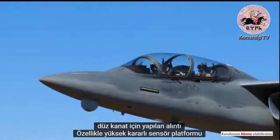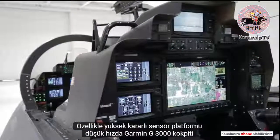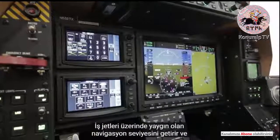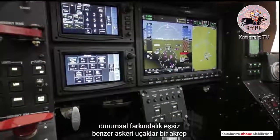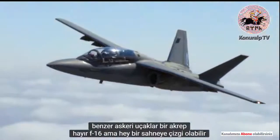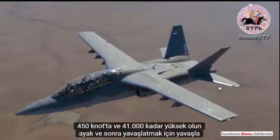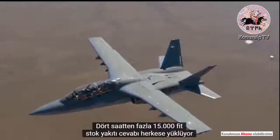The straight wing makes for a highly stable sensor platform, especially at slow speeds. The Garmin G3000 cockpit, which has become common on business jets, brings a level of navigation and situational awareness unparalleled in similar military airplanes. The Scorpion is no F-16, but it can dash to a scene at 450 knots and as high as 41,000 feet, then slow down to loiter at 15,000 feet for more than four hours on its stock fuel load.